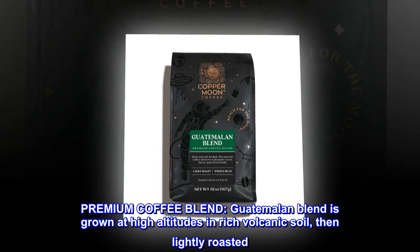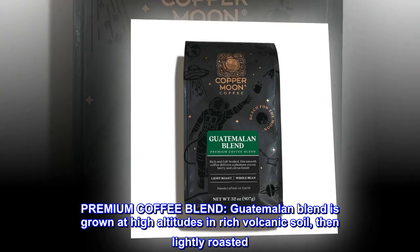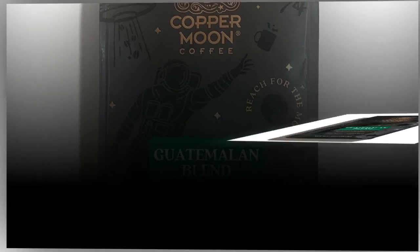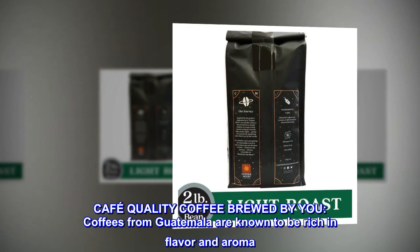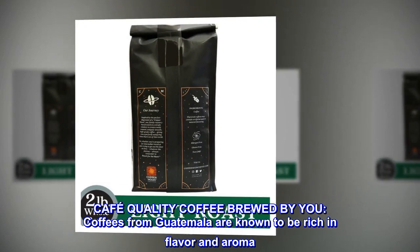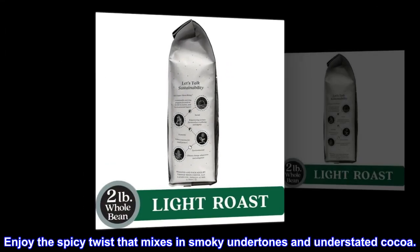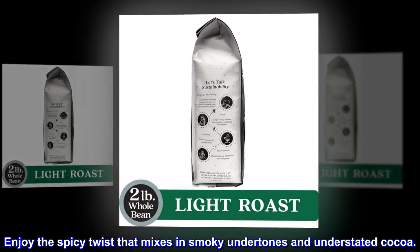Premium coffee blend. Guatemalan blend is grown at high altitudes in rich volcanic soil, then lightly roasted. Café quality coffee brewed by you. Coffees from Guatemala are known to be rich in flavor and aroma. Enjoy the spicy twist that mixes in smoky undertones and understated cocoa.